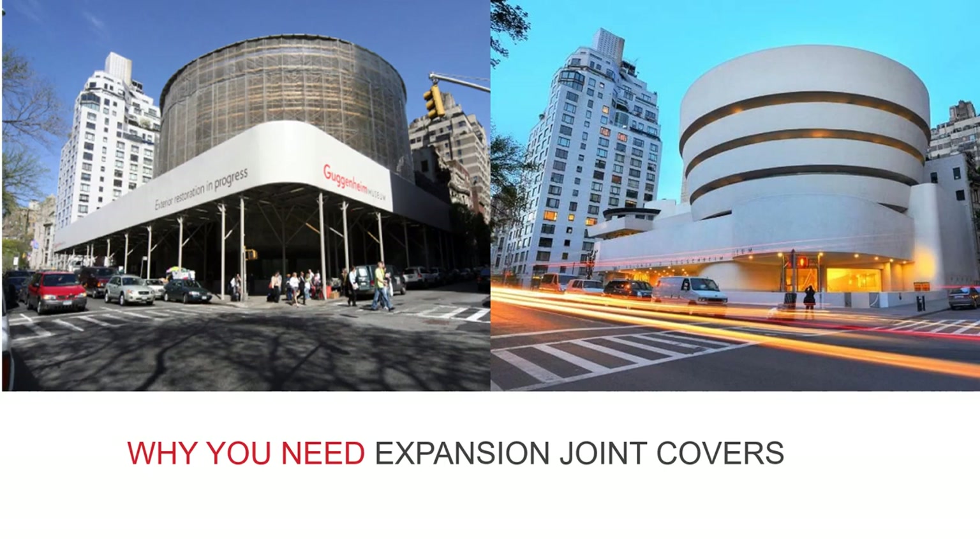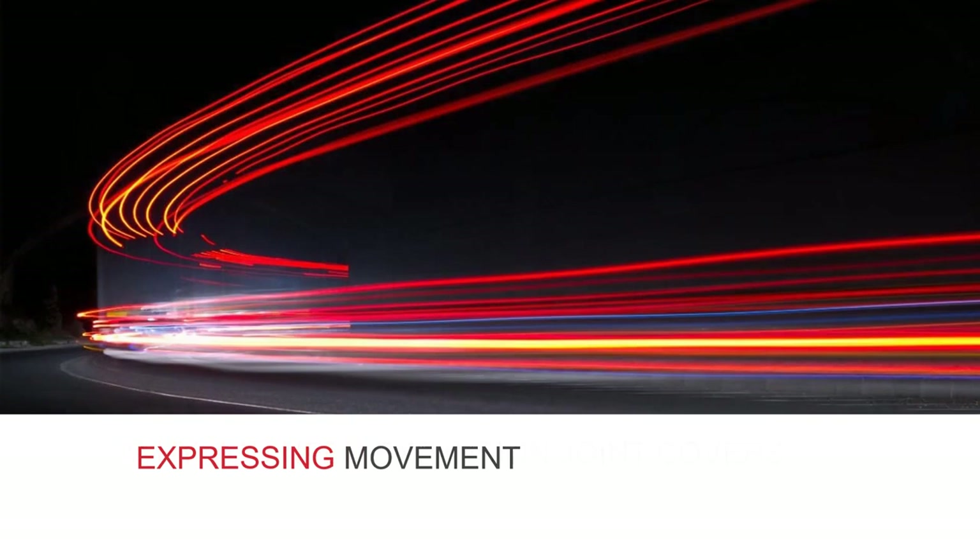To fix the problem, a three-year restoration programme began in 2007. It cost an eye-watering $29 million and brought the museum back to its former glory, repairing the cracks by the use of elastomeric sealants along with the installation of concealed expansion joint covers. Expansion joints may not be everyone's favourite thing to think about, but they are necessary — they will keep your building structurally sound and looking beautiful for longer.